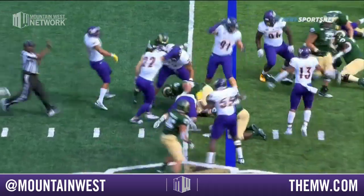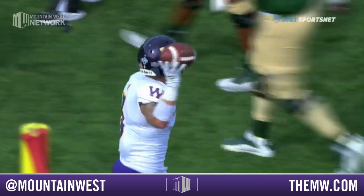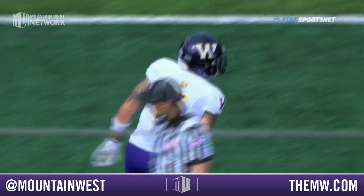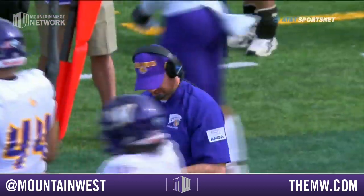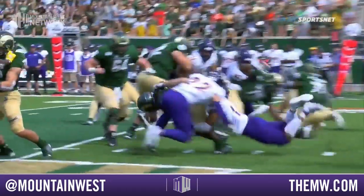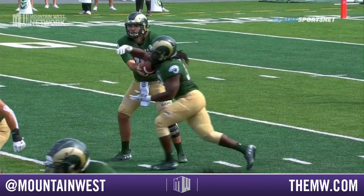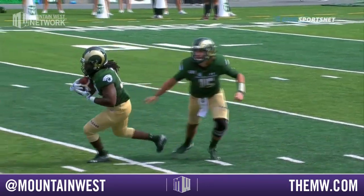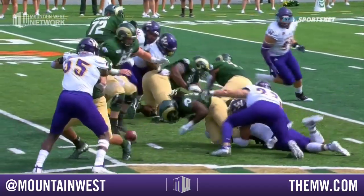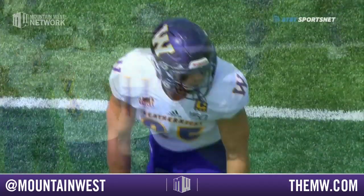McElroy — the handoff — he puts it on the ground and the Fighting Leathernecks have it at the 25-yard line. Royer able to come up with that fumble. What a break — they're able to force that one. McElroy putting it on the turf. He's bobbling that ball the entire time, never really has it. It pops out before the contact — right there, it's a big turnover.